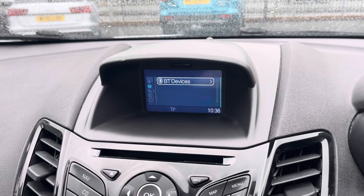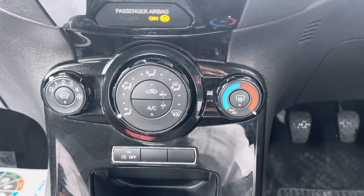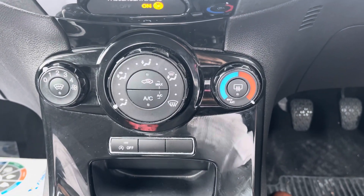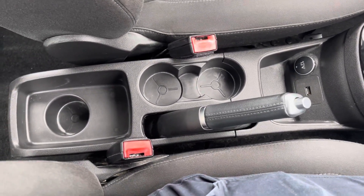You can also pair your mobile device for audio streaming and hands-free phone call access. Just below you'll find your very easy-to-use climate control system. You've got front and rear heated screens which are great for winter, and you do get a nice amount of cupholder storage.